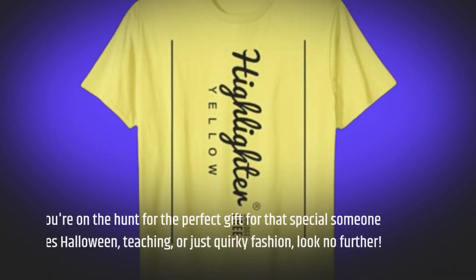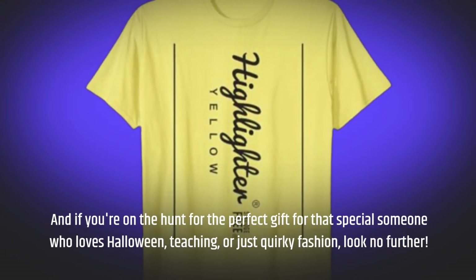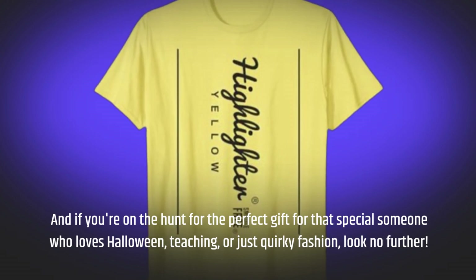And if you're on the hunt for the perfect gift for that special someone who loves Halloween, teaching, or just quirky fashion, look no further.